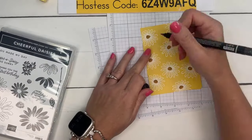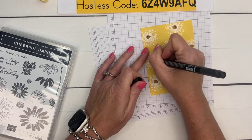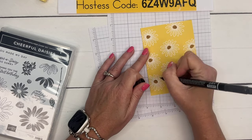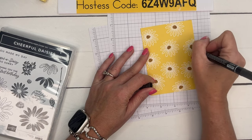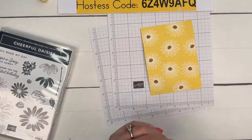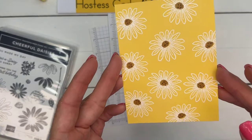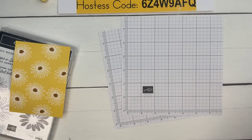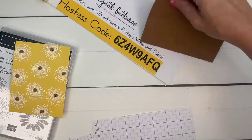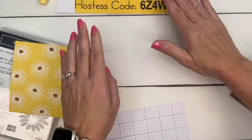I colored the sunflowers with Pecan Pie in the middle, then used my Basic Black Stamp & Write marker to add little dots for seeds, just scattered all over. Now let's get the card base. We're getting to the cows in a minute, I promise.